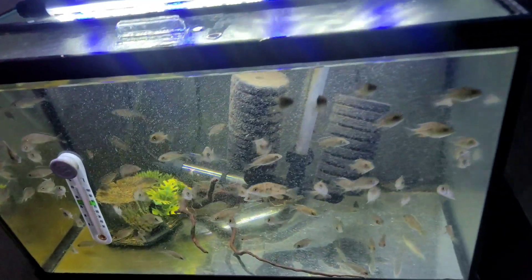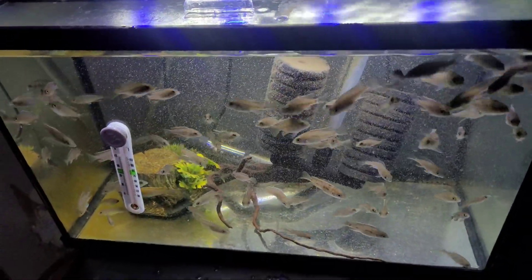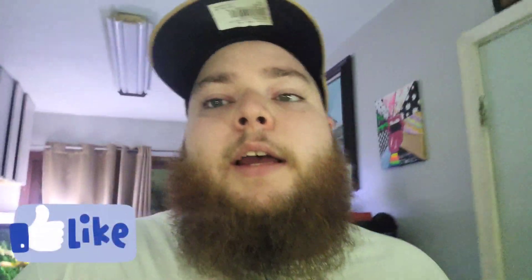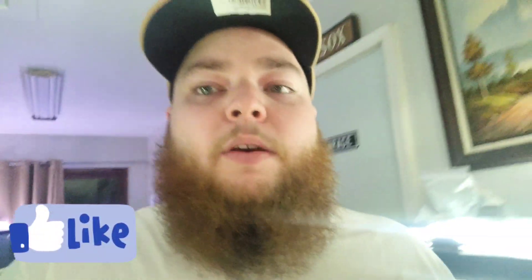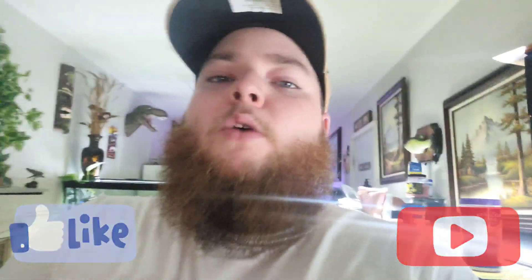I went ahead and gave these guys an 80% water change while I had the python out. That's probably it for today's video guys - if you liked today's video please give it a thumbs up. If you want to stay up to date with the fish room, go ahead and hit that subscribe button. I truly appreciate it. I'll see you guys in the next one.